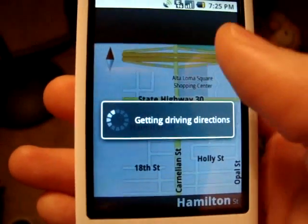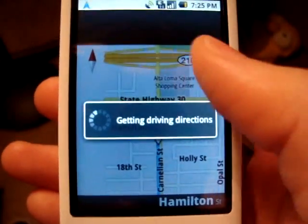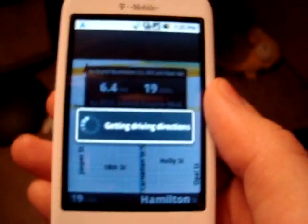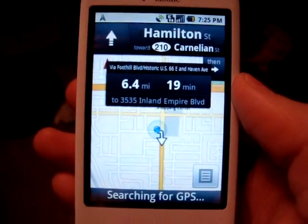When you actually get to your destination, it'll show you what the destination looks like — like a full 3D real picture of the destination. So if you're trying to hit a Burger King, it's going to show you the street corner. East on Hamilton Street toward Carnelian Street.